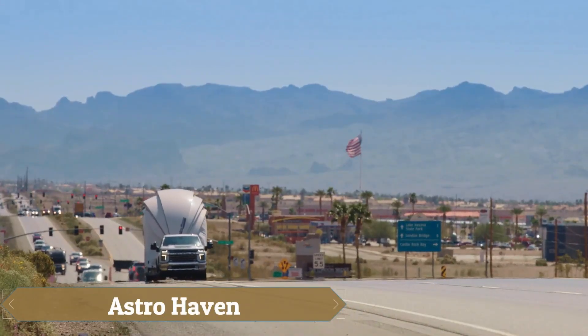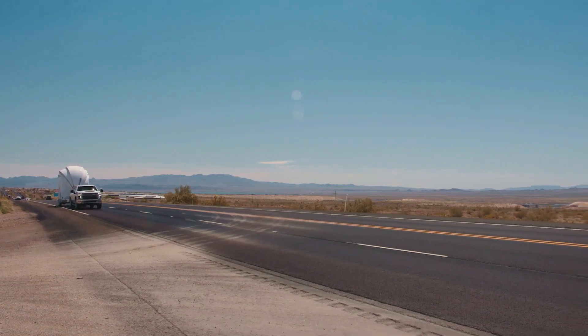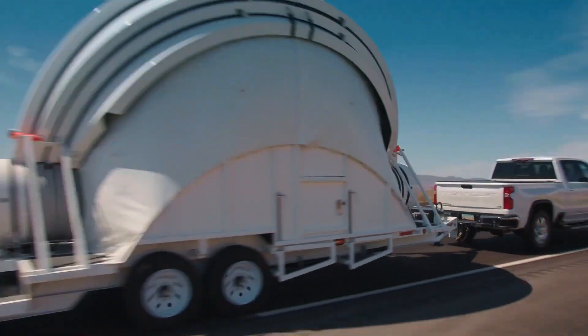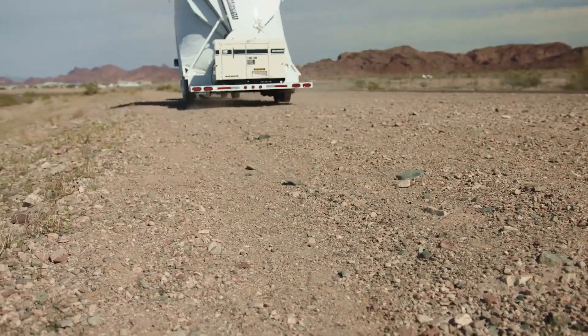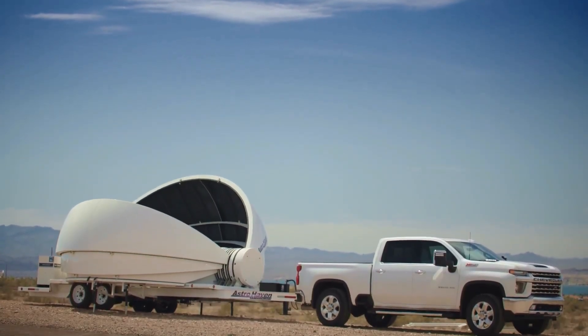The Astrohaven trailer offers the perfect solution for stargazing in remote locations with optimal views, providing the convenience of a mobile observatory. In transport mode, the trailer is 8 feet wide, fully covered, and designed to ensure no discomfort for the driver or other vehicles on the road, with the observatory protected from potential debris.